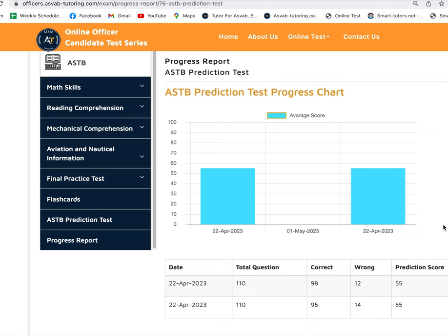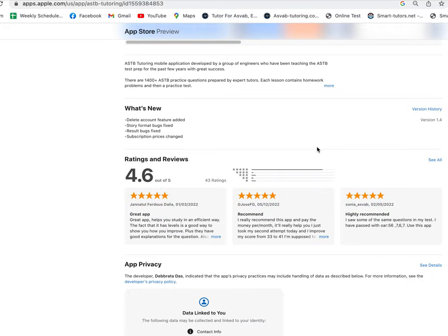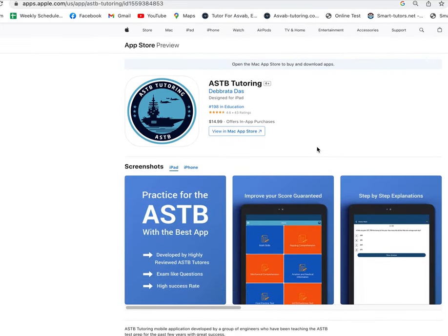If you want to study by yourself, you can download the application called ASTB Tutoring from the App Store or Google Play. It has a 4.6-star rating. You can download it, study, and take prediction tests to see if you're ready for the actual ASTB test. Keep in mind you can only take the ASTB two or maybe three times depending on your situation to become an officer in the Navy, Marine, or Coast Guard aviation field.